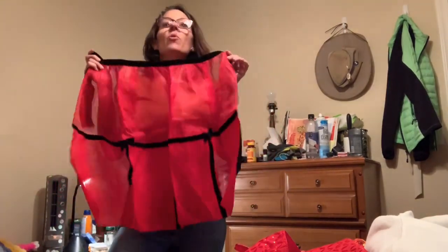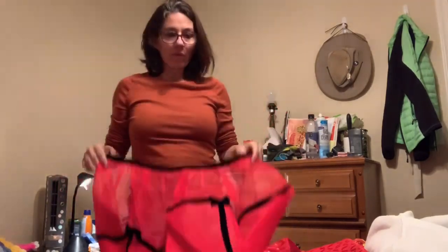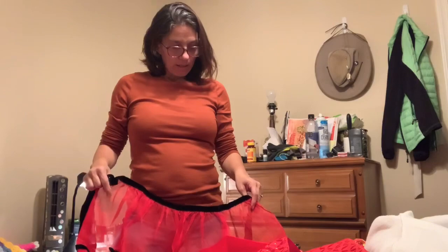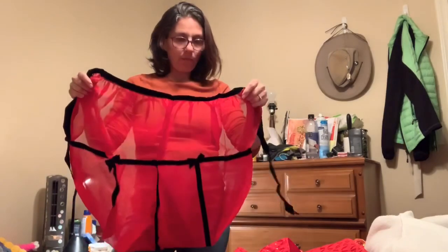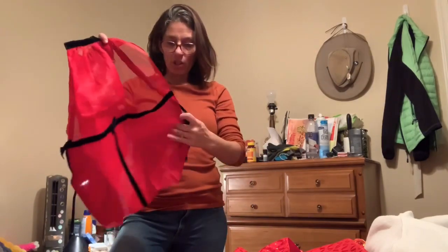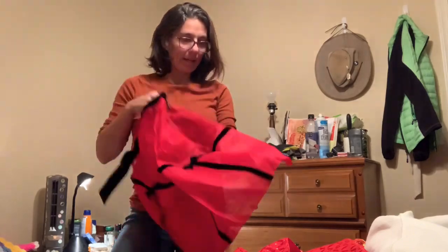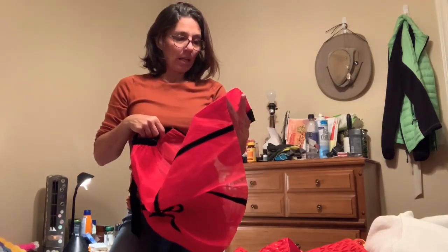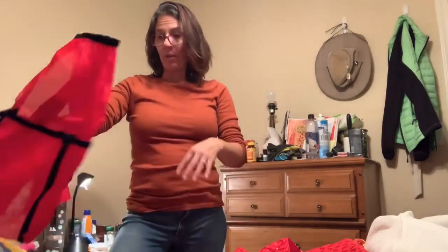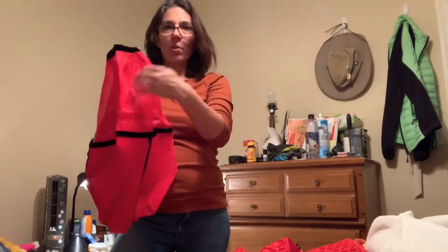I also found this super cute vintage apron — total 50s housewife vibes. It's like organza and black velvet, super cute and in great condition. I could probably get about 40 bucks for this — maybe 30. It's got little bows and individual pockets.